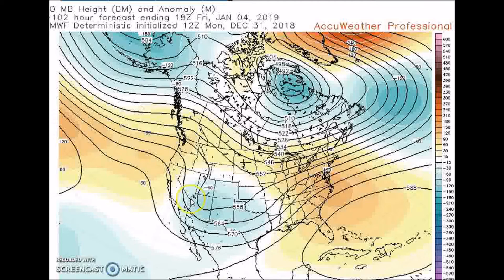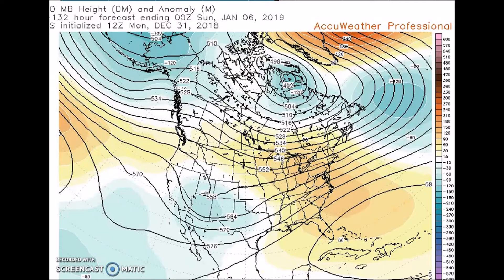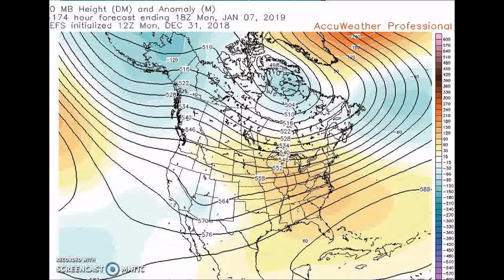Here we have the 3rd — this is what we're expecting. We have a trough here in the west, a ridge here over the east, with a subtropical ridge over the Caribbean off the southeast coast. We also have above-normal heights here over the high latitudes of the North Atlantic. Going through the pattern to the 7th, we don't see much change, so the models are in good agreement.